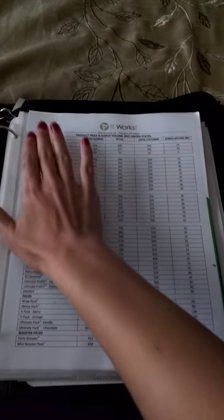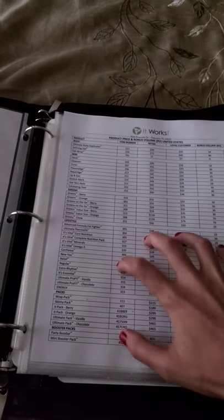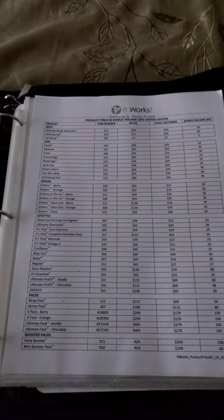The second thing I have in here is the list of products — all of the products are listed right here. You have your retail price, your loyal customer price, and your bonus volume, aka BV, right here. It's a really great quick reference if you're on the phone with somebody or texting and you need it right now — it's easier than going to your website sometimes.